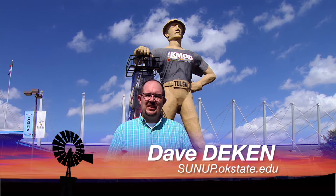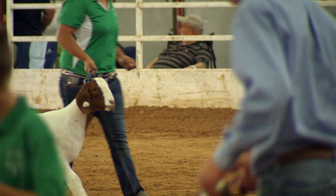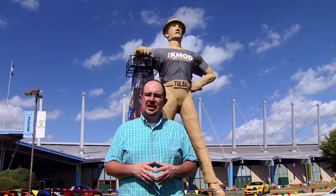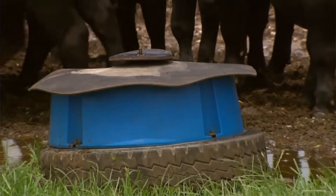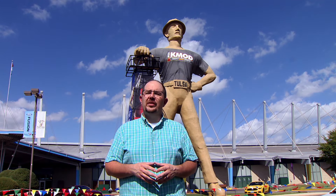Good morning and welcome to SUNUP. I'm Dave Deacon and we're coming to you from the Tulsa State Fair. We'll have more on that later in the show, but first, Oklahoma seasons are changing and forage conditions are changing too, which means that Oklahoma producers will be monitoring the supplements they're giving their livestock. Here's Oklahoma State's Chris Richards with some help on doing just that.